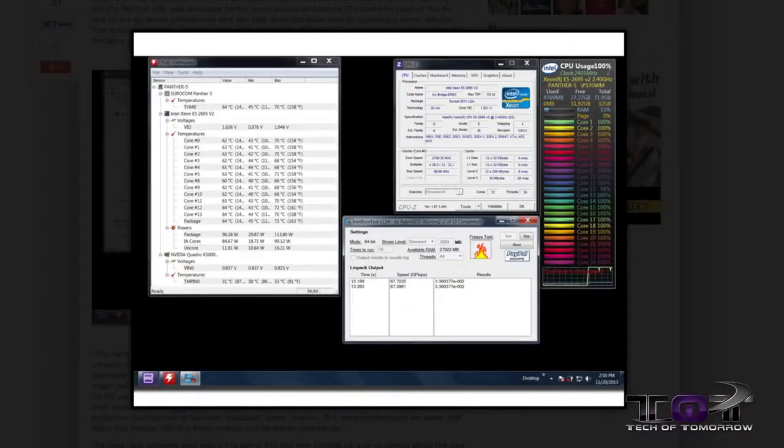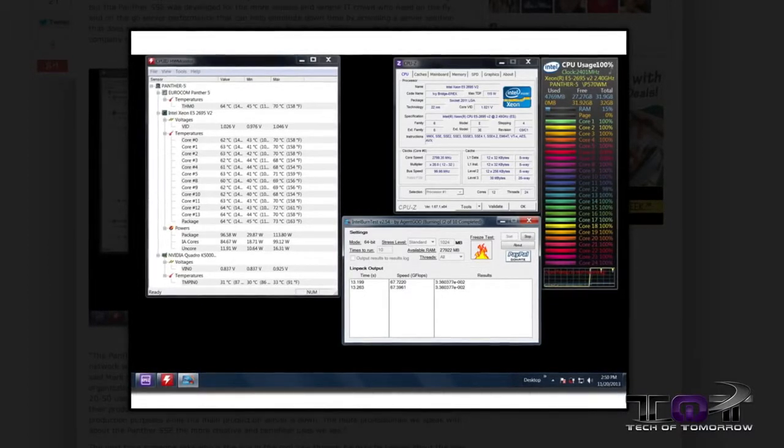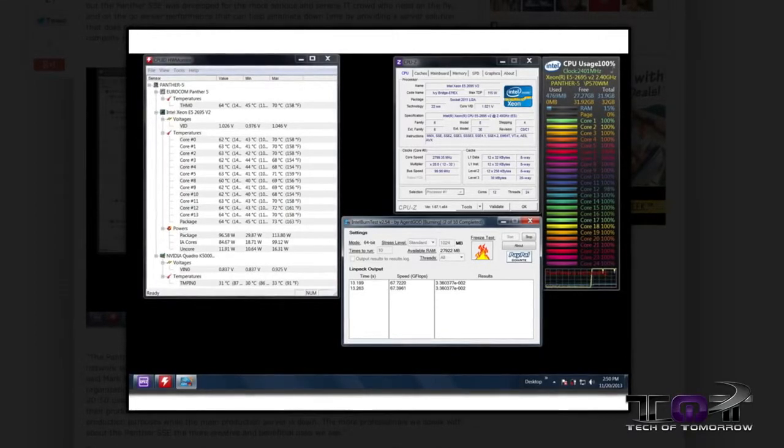This is going to be a very interesting product coming out from Eurocom. This is basically the first server super-gamer laptop — whatever you want to call it — because it comes decked out with the latest Xeon processors, 12 cores, 24 threads, up to 32 gigabytes of RAM, dual SLI, dual Crossfire video cards — whatever you want. The one thing about this thing is it is really big and bulky.